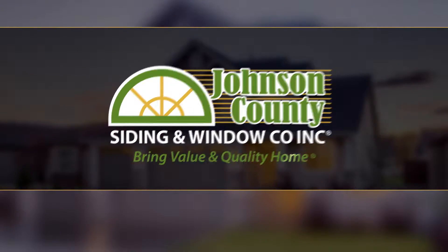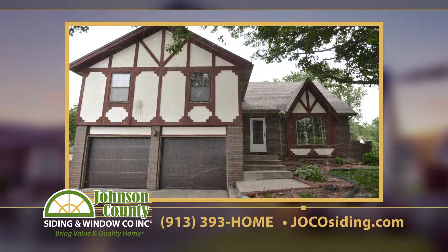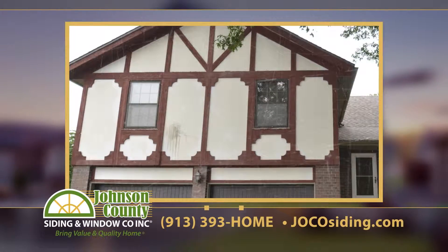It's a lot easier and less expensive to update your home's exterior than you think. Look at this old house — what is that, 60s? 70s? It even looks like tears coming from the windows.